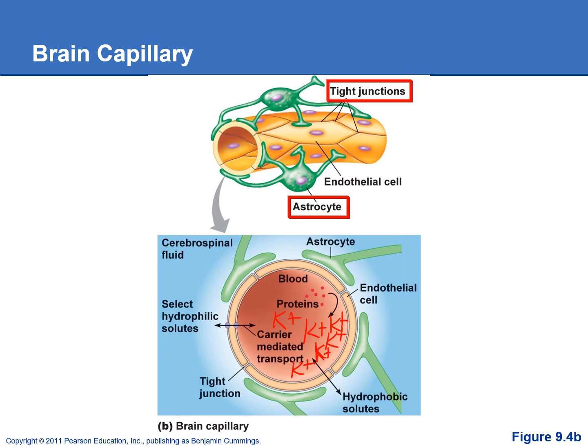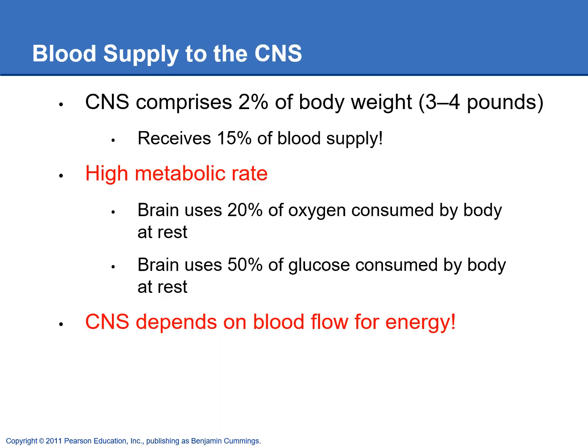That's why the blood-brain barrier is so important. The CNS comprises 2% of your body weight, but it receives 15% of your blood supply because it has a really high metabolic rate. Your brain uses 20% of your oxygen at rest, which is being used as the final electron acceptor at the end of the electron transport chain in the mitochondria to make ATP.